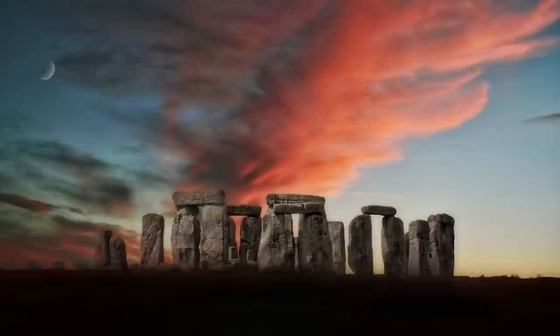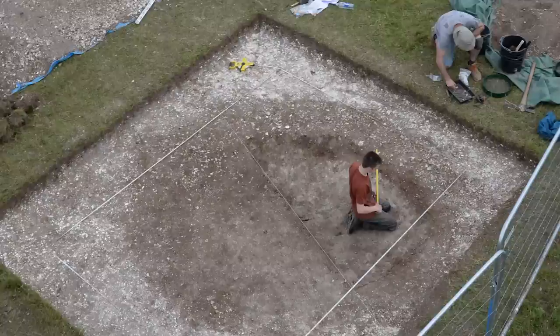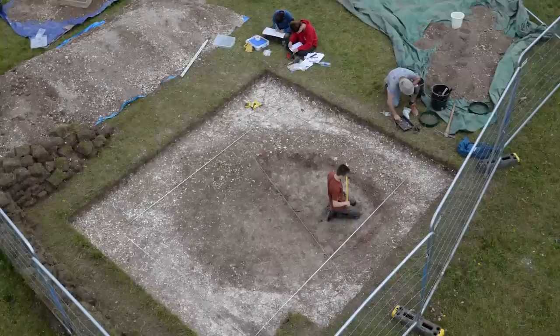We've been working at Stonehenge for well over a decade now in various different projects. One of the early ones was with an Austrian group, the Ludwig Boltzmann Institute for Archaeological Prospection. But this most recent one — the one which has been in the press — is a collaboration with the University of Ghent, particularly Felicia Schmidt, where we've been working with a combination of geophysics and some excavation, bringing things together.